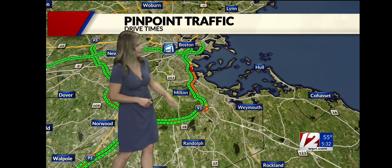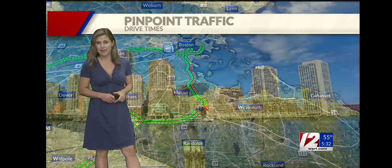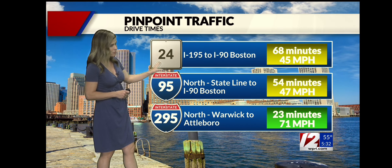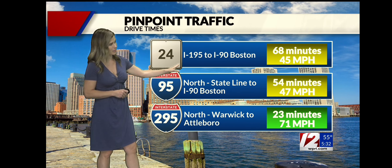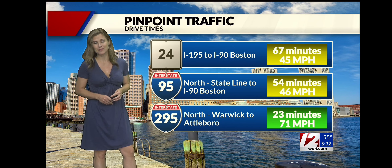Boston bound, a couple of hiccups — a little bit of slowdowns heading north over near Route 3 and then through Milton and Quincy. But overall, pretty easy drive if you are making your way up to Boston. It is over an hour up 24 from 195 to the Mass Pike. A little bit of slowdowns up in the Taunton and Raynham area, but up 95 still under that hour mark at 54 minutes.